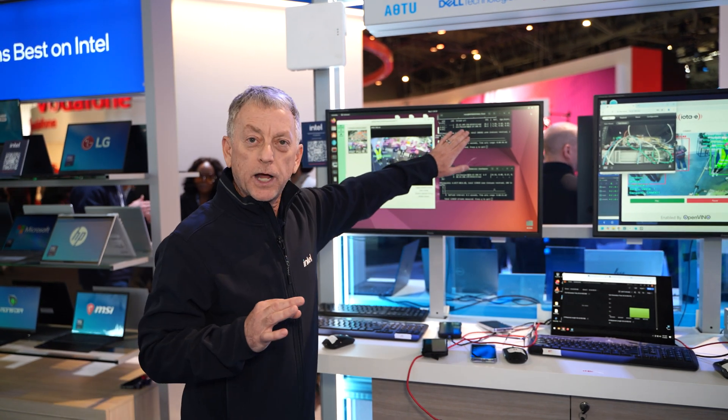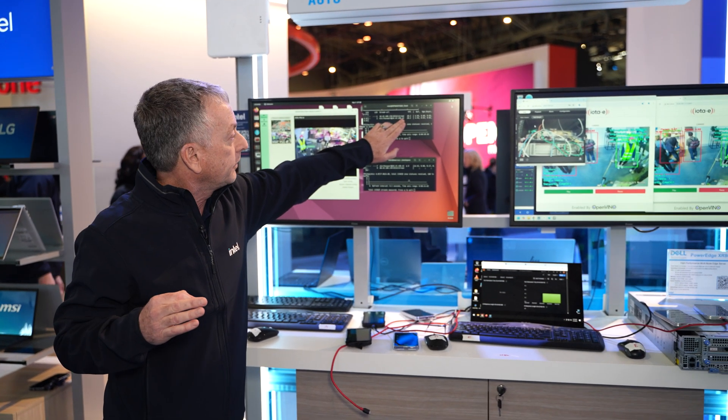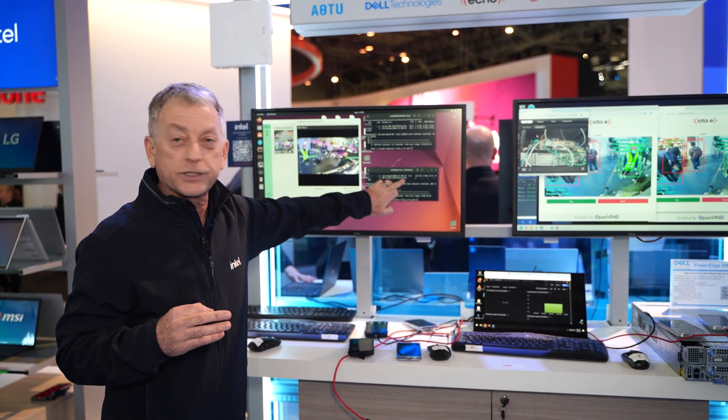Last but not least is the actual performance that our ISV is reporting from the Xeon 6 versus the previous gen CPUs. This shows 20 frames per second versus seven.